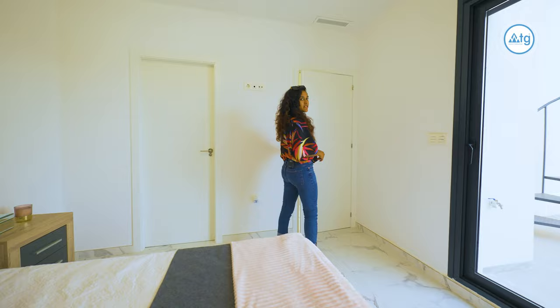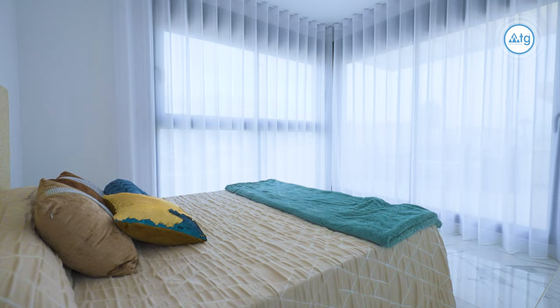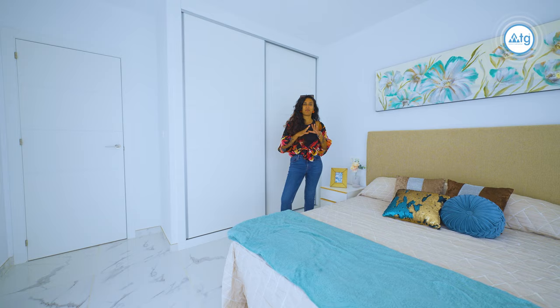Now let's go and check out the last bedroom, which comes with a little surprise. Just like the other bedroom, this room has direct access to the balcony. But my absolute favourite thing about it is that we have views of the pool — something I would be more than happy to wake up to every morning.